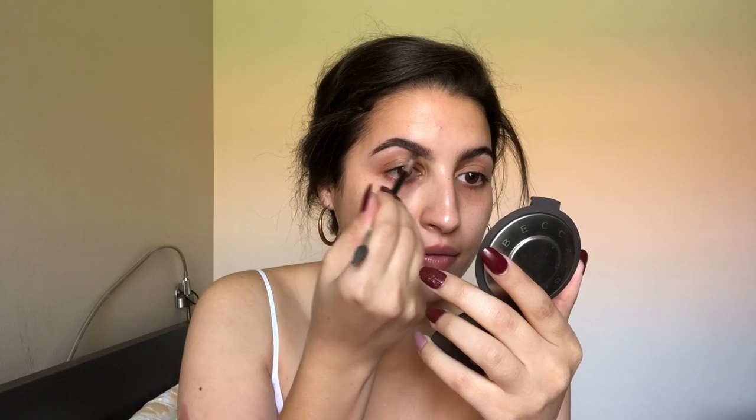For eyebrows I'm going to be using the Cabral Benefit pomade and my ABH eyebrow brush — I think this is number 12, the one with the smaller angle and a spoolie. I'm just filling in any sparse areas, brushing them through, and repeating that until I get a really nice full brow. Then I'm going to carve it out with concealer.